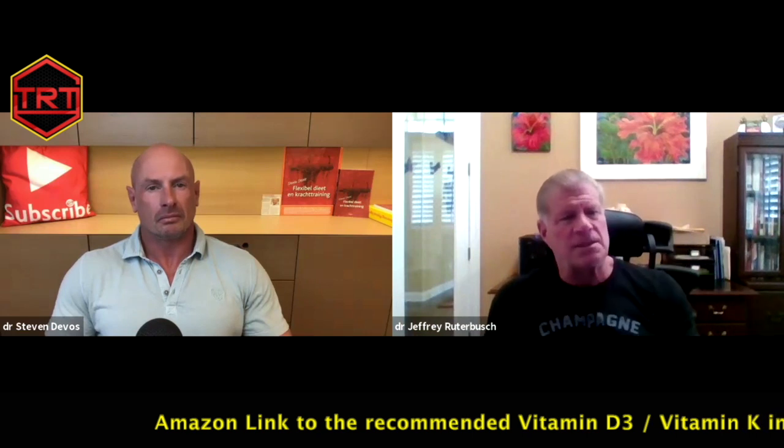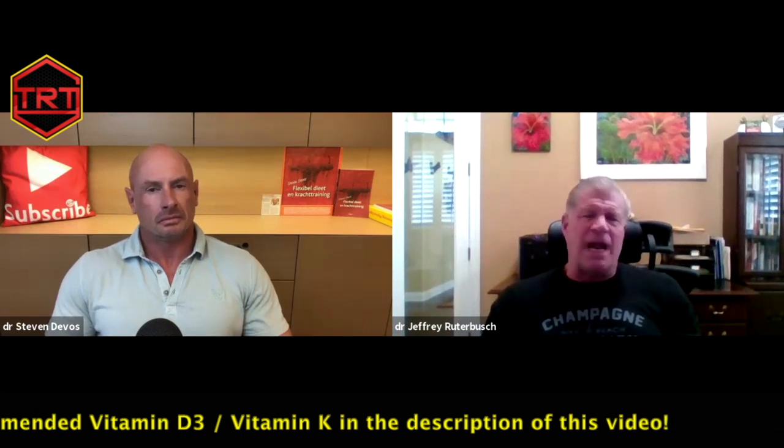The K2 with the D3 acts like a street cop guiding traffic. K2 is telling the calcium which tissues to go into and which to avoid. K2 is like a street cop telling the calcium to go into bones and teeth. Without it, the calcium doesn't know where to go, so a lot of it goes into soft tissue. K2 is like the quarterback directing the flow and traffic of the calcium in your body.